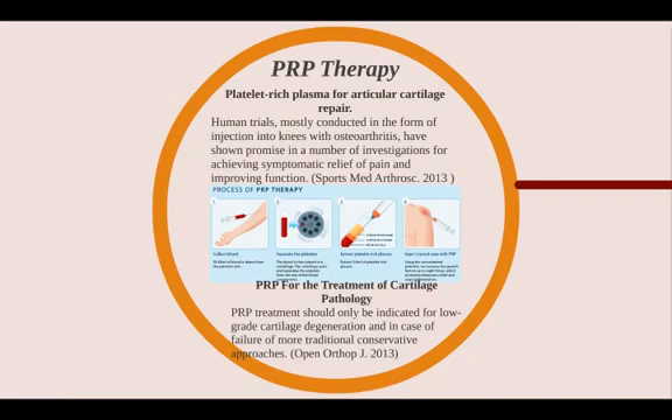We're going to look at the three most common regenerative medicine treatments. The first is PRP therapy, also known as platelet-rich plasma therapy. A sports medicine journal in 2013 stated that human trials, mostly conducted as injections into knees with osteoarthritis, have shown promise for achieving symptomatic relief of pain and improving function. An orthopedic journal in 2013 showed that PRP therapies work well for low-grade cartilage degeneration and when other traditional conservative approaches fail.